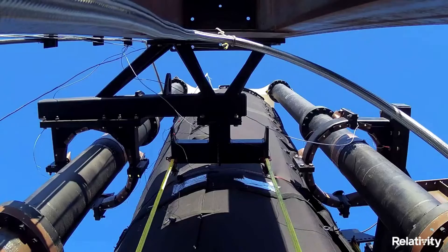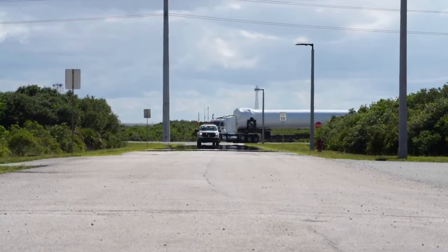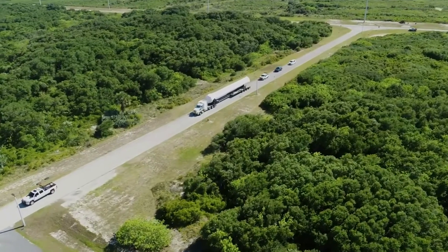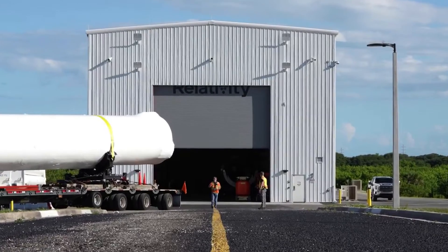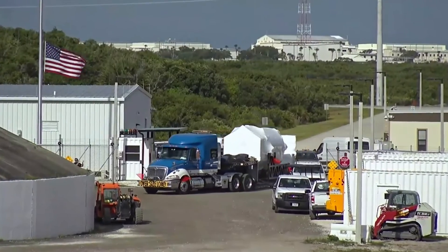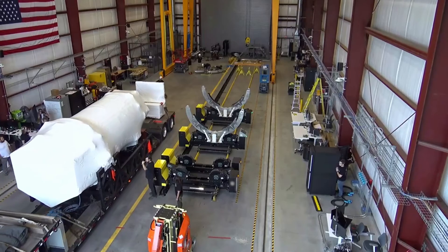Relativity Space is moving extremely fast on a bunch of different projects. Even though the company's first-ever orbital test flight is only weeks away, more updates are coming out on Terran R, including a new milestone for the Aeon R engine. If this pace keeps up, the company will have full rocket tests scheduled to happen around the corner. We will have to wait and see how it progresses and the impact it has on the space industry.